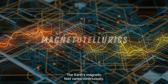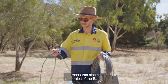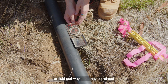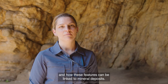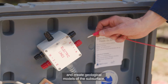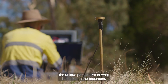The Earth's magnetic field varies continuously both in time and space. Magnetotellurics is a geophysical exploration technique that measures electrical properties of the Earth. We can identify conductivity pathways or fluid pathways that may be related to deep features in the Earth and how these features can be linked to mineral deposits. Resistivity data are then used to interpret and create geological models of the subsurface. Magnetotellurics as a technique has given us a unique perspective of what lies beneath the basement.